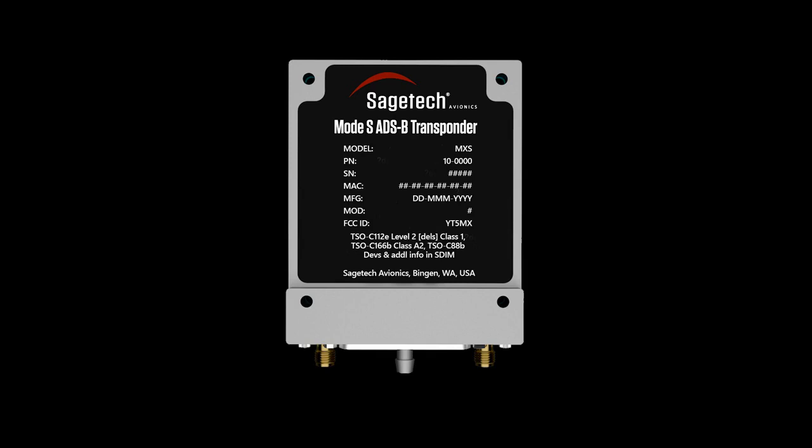Sage Tech Avionics' Airborne Collision Avoidance System (ACAS) for smaller UAVs, S-SU, allows the aircraft to autonomously perform evasive actions in response to detecting intruder aircraft.